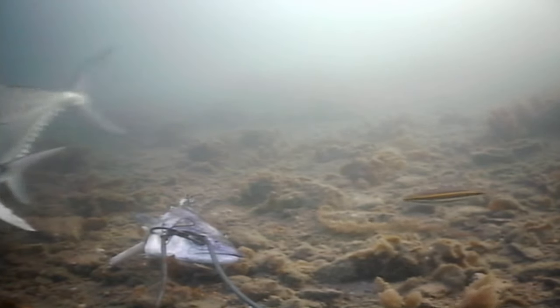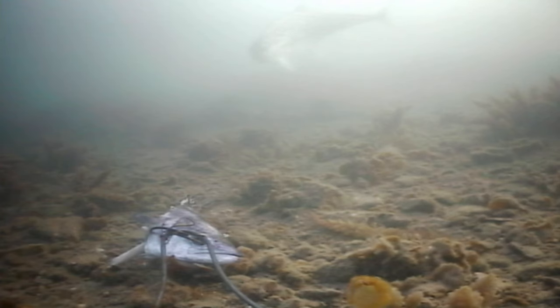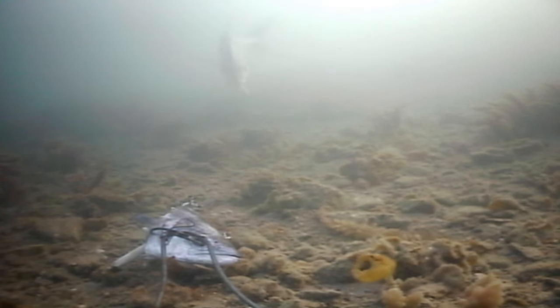These guys are voracious predators, feeding on all sorts of things. If you have a look at them, they are very laterally compressed — compressed side to side.